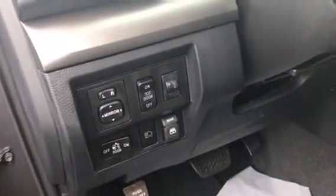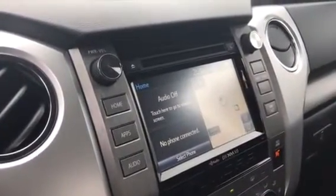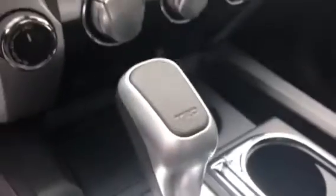It also has a rear slide window in the back. It's got an integrated navigation system as well as CD, AM, FM, and XM radio. It does have your USB and auxiliary port there. And as you can see, it is a TRD — it also has your four-wheel drive.